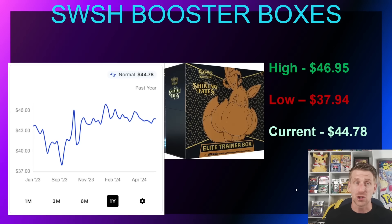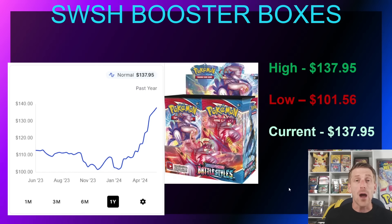Shining Fates was mass printed like crazy — Pokémon even released a tweet saying they would ensure plenty of product and telling people to be patient. In September 2023, three years after the set's release, it was down to $37.94. It's now sitting at $44.78, having hit nearly $47 in February, but still below its MSRP of $49.99 despite being out for several years.